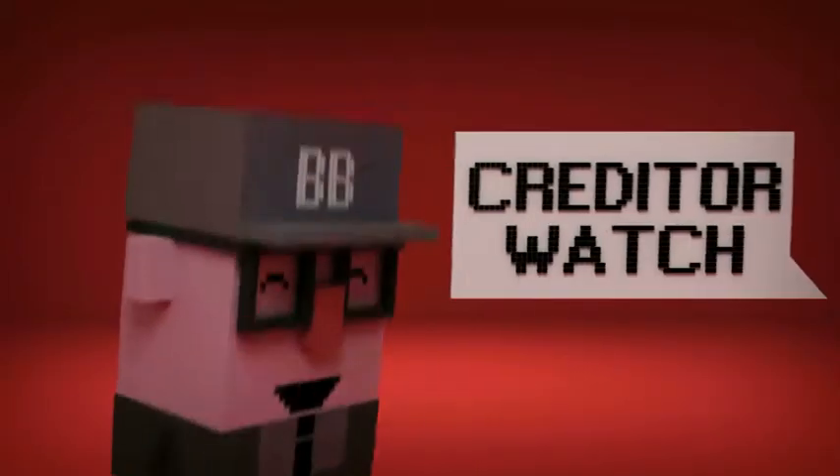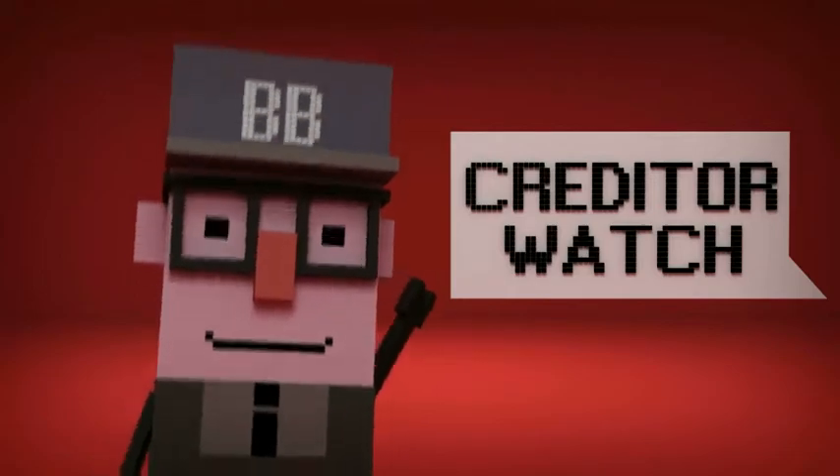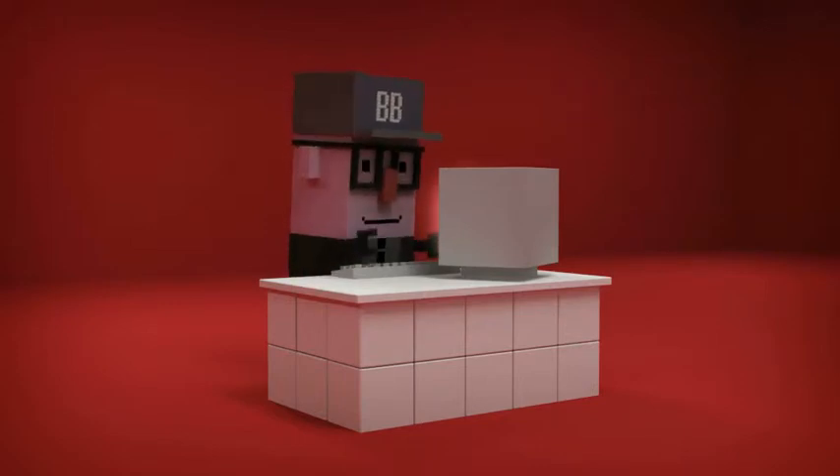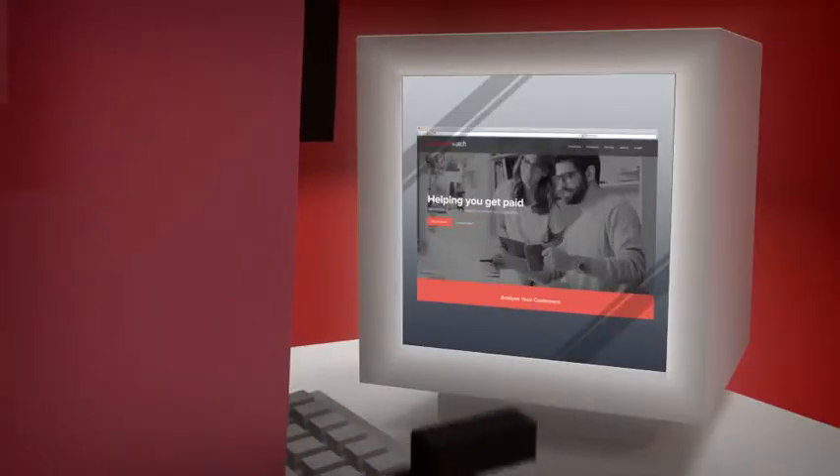Then Bob hears about an online service called CreditorWatch — a website that allows you to access the credit files of every business in Australia, helping with credit management and non-paying customers.